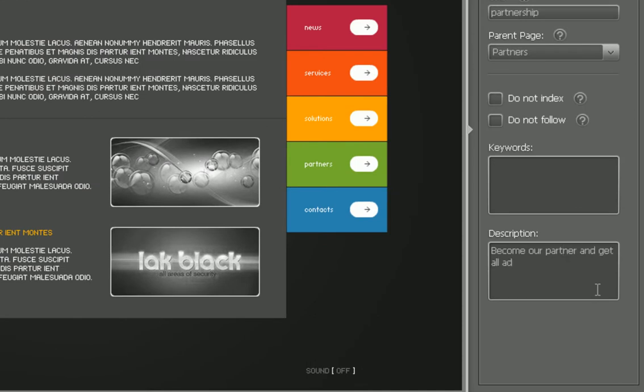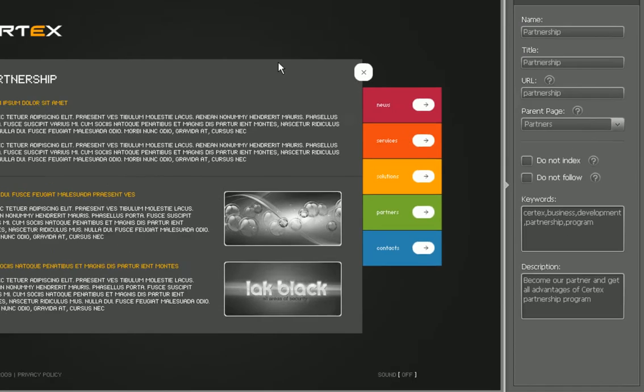The Control Panel gives you the ability to easily edit all the meta tags, title, description, and keywords. You can also easily close some links and pages from indexing and protect your content from automatic copying.